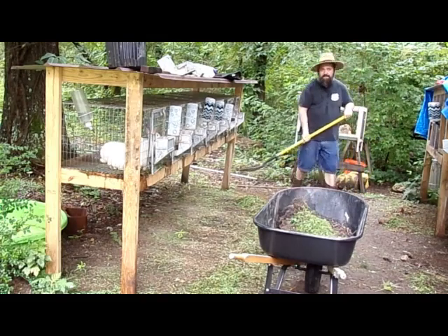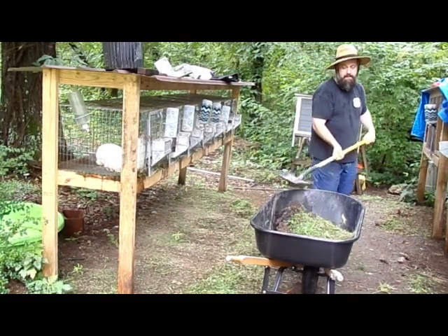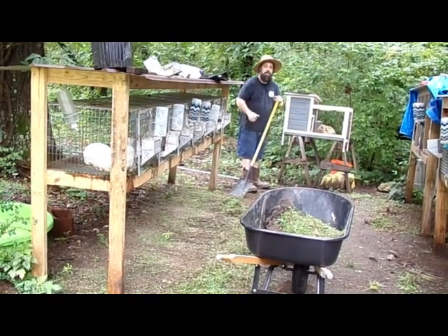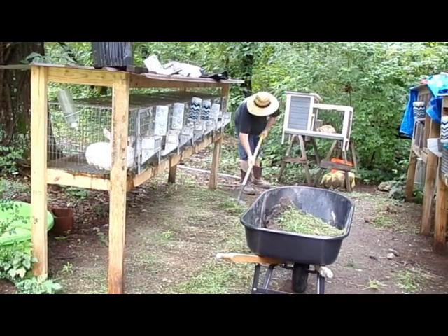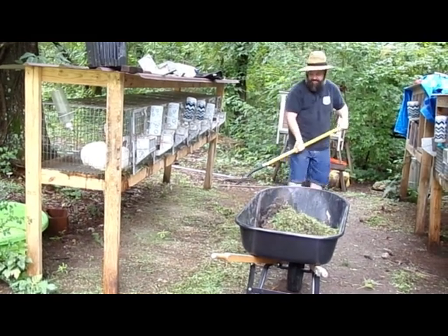I'm just taking this flat-nose shovel, scooping all this up — the grass, the rabbit manure. I actually have a little bit of dirt from one of the potato buckets in there too. That'll go back to the compost pile. We're basically getting this up and moving it to the compost pile — we'll show you that in just a second.